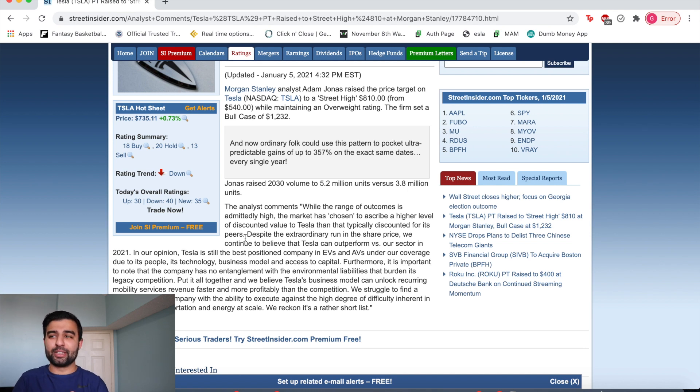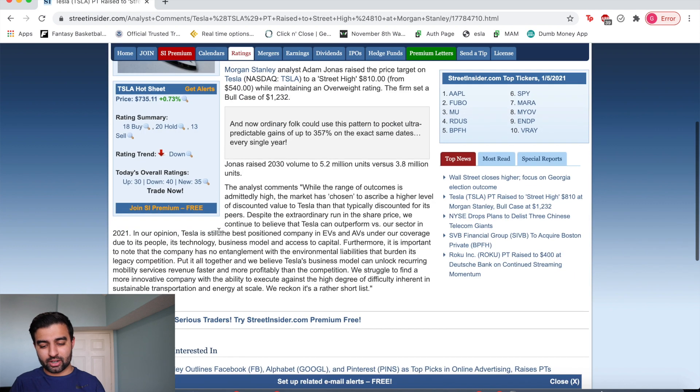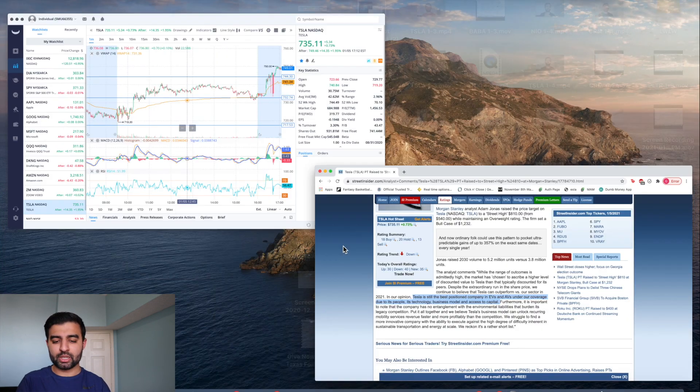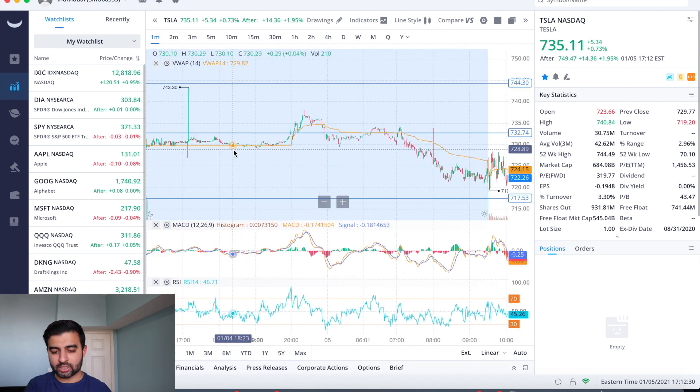Tesla keeps getting these price upgrades and keeps pushing up, and right when you think a pullback is coming or it'll consolidate, we get more great news. According to StreetInsider.com, they've chosen this aggressive estimate based on Tesla's competitive advantage, its people, technology, business model, and access to capital. Tesla is still the best positioned company in electric vehicles. Sure, Toyota, GM, and Ford are all doing electric cars, but Tesla holds a different value — young people are all about Tesla, which is a really nice competitive advantage moving forward.